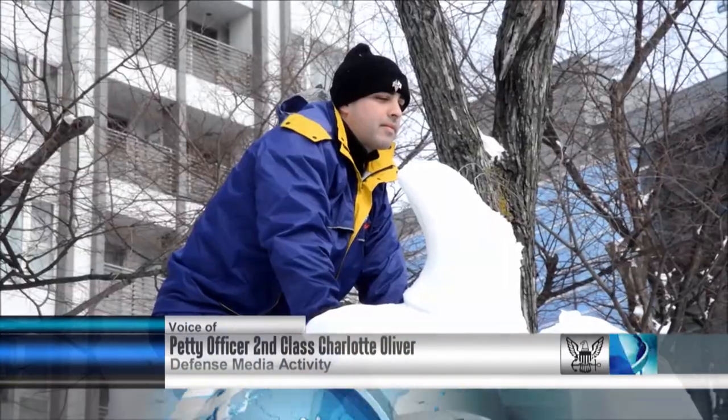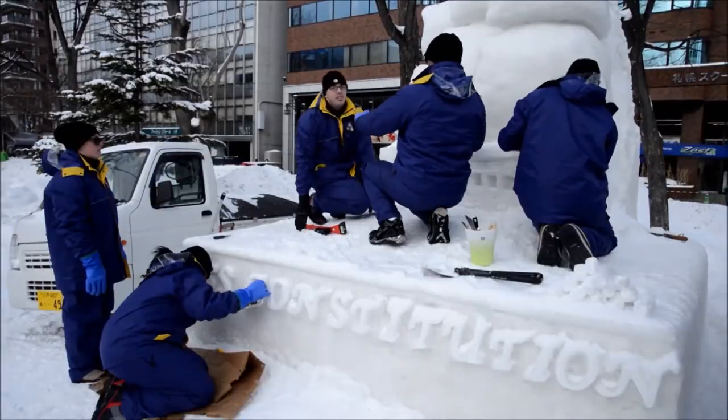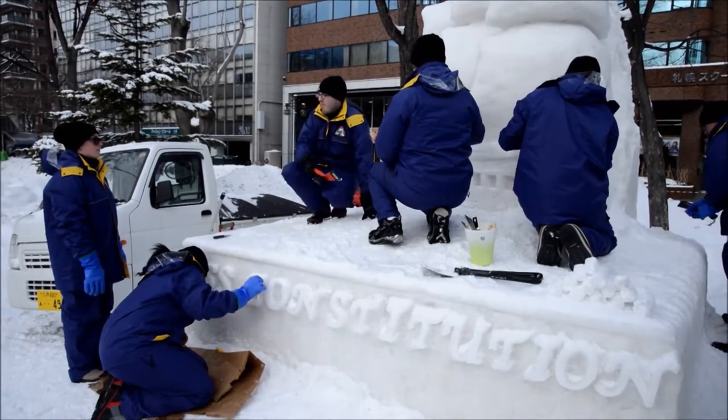Naval Air Facility Misawa's 2015 All-Navy Snow Sculpting Team has completed their USS Constitution snow sculpture for this year's Sapporo Snow Festival in Hakodate, Japan.